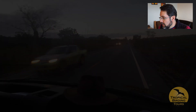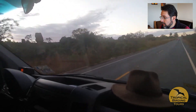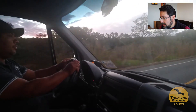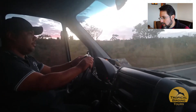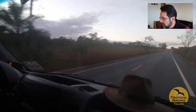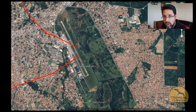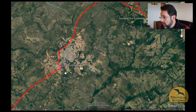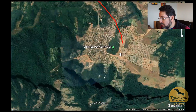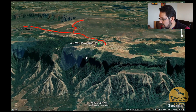We start with a pre-dawn drive towards the city of Chapada dos Guimarães. Our driver Antonio is very reliable and nice. We drive from the airport of Cuiabá — the hub for this tour — along the highway until we reach Chapada dos Guimarães, a small city located right in these cliffs you can see here.